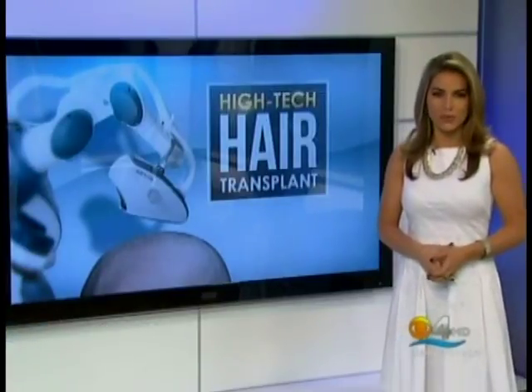Vanessa Borge, CBS 4 News. He said it's not painful, but it looks like it was. If it works, it's what he wants. Next in sports...